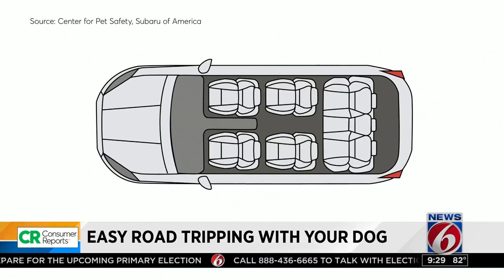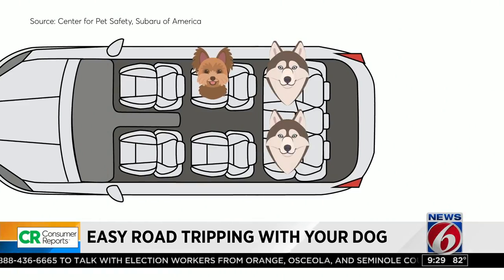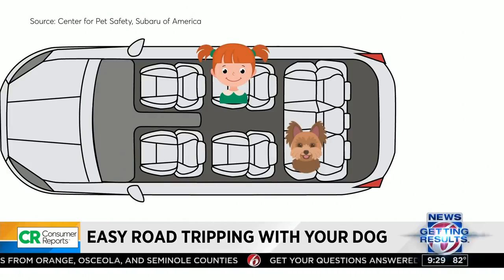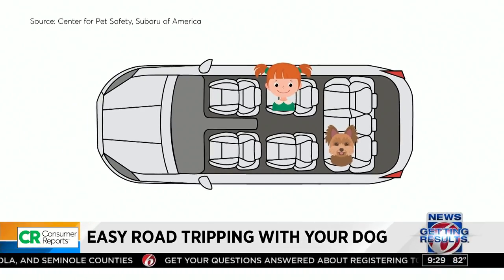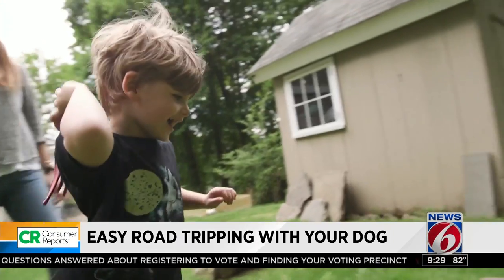For three-row vehicles with captain's chairs, dogs up to 20 pounds should be secured in the second row and larger dogs in the third row. If traveling with children, secure the child in the second row and the dog behind on the opposite side. Family trips to Vermont are very important to us — we want to make sure that everyone in the car is safe.